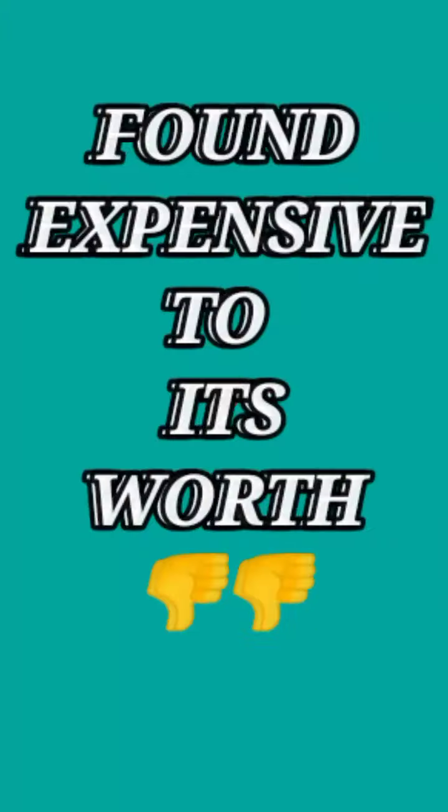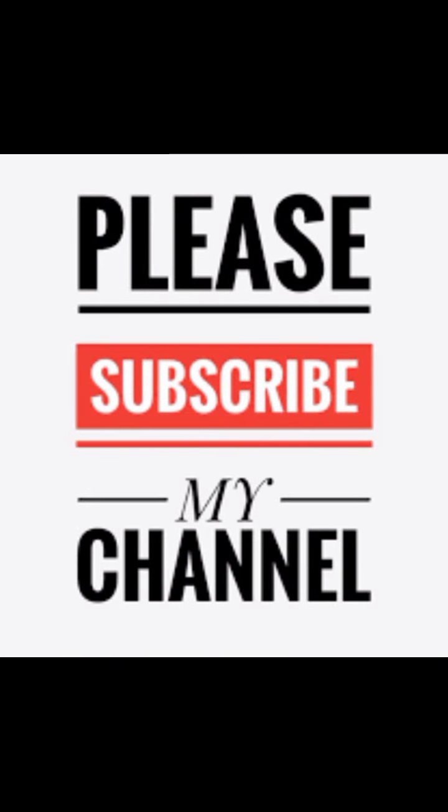So if you ask me, I find this cream a little expensive relative to its worth. That's all for today — I hope you liked my video. If you did, please subscribe to my channel. Thank you very much, bye!